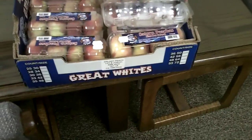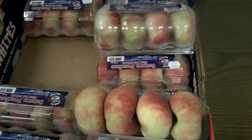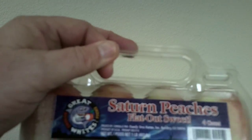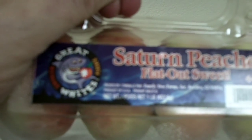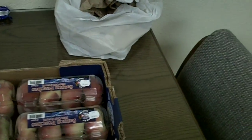This is the Galaxy Peach. It's a four count and a clamshell. As you can see, it has a little handle on it. UPC code. It's a nice pack.